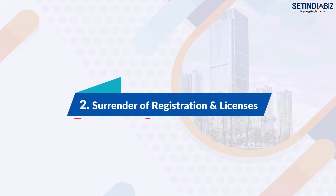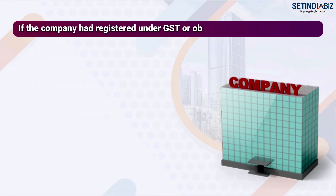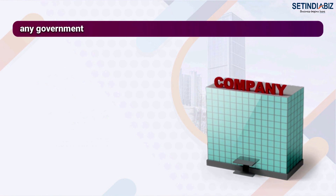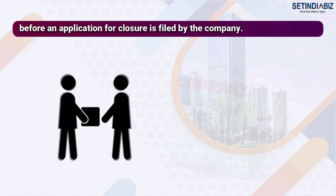Step 2: Surrender of registrations and licenses. If the company had registered under GST or obtained a license under any government department, the same needs to be surrendered before an application for closure is filed by the company.